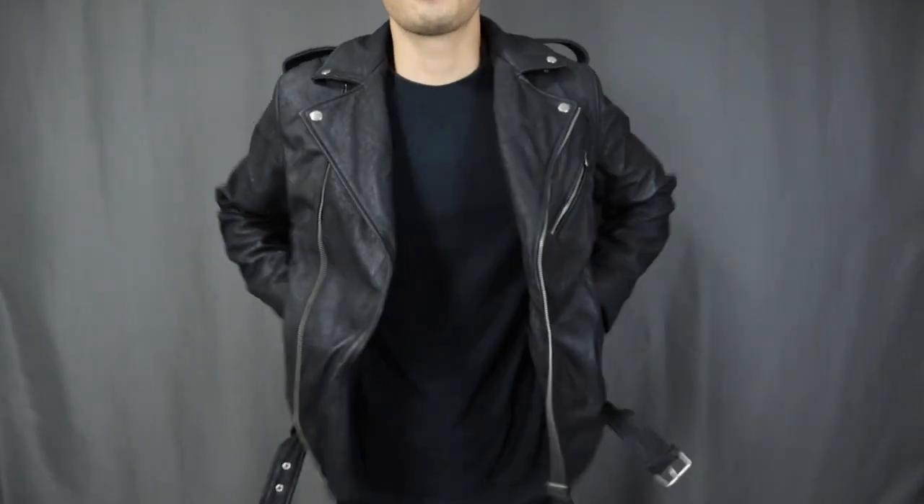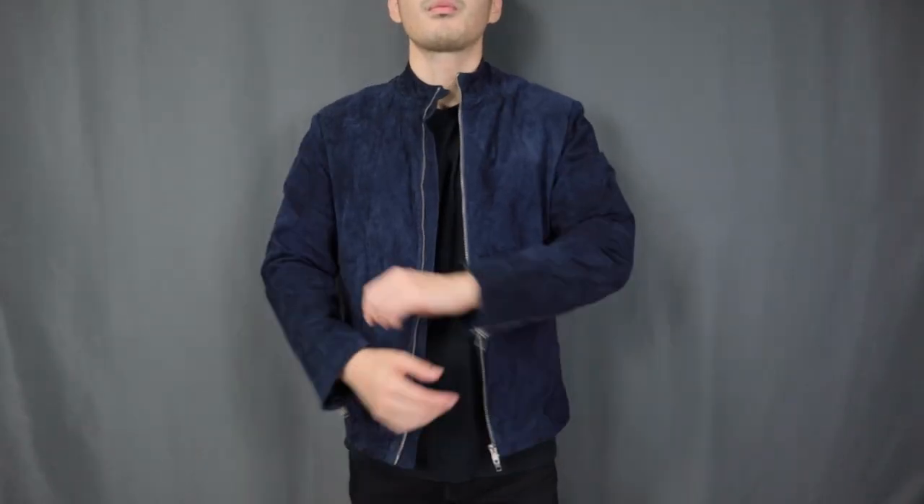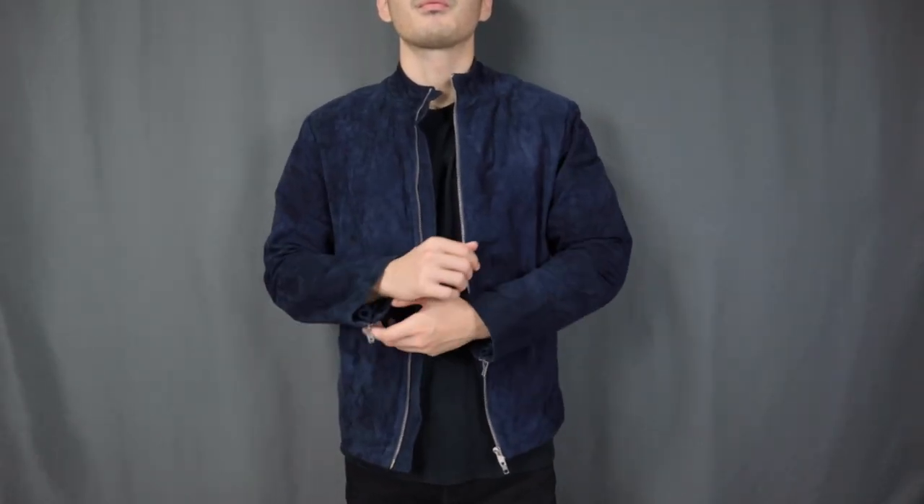The leather jacket — the most badass and masculine menswear jacket in the universe of jackets. In today's video, I'm going to be reviewing the leather jackets from The Jacket Maker: the Alaric Alley Distressed Black Leather Biker Jacket and the Charcoal Navy Blue Suede Biker Jacket. The Jacket Maker sent these to me last month to check them out, but this is not a sponsored video, so I can say whatever I want. I'm going to talk about how they look, how they fit, and whether they are worth it or not.